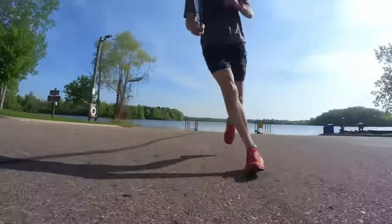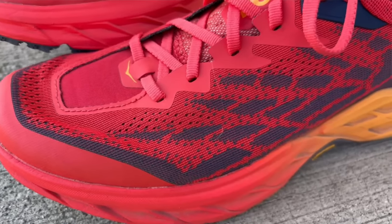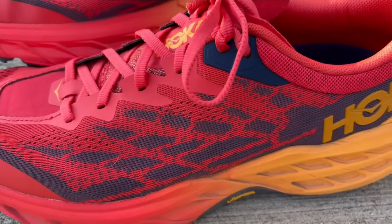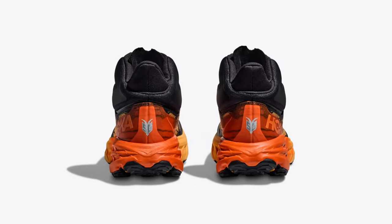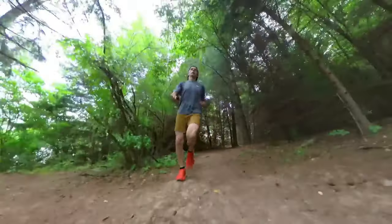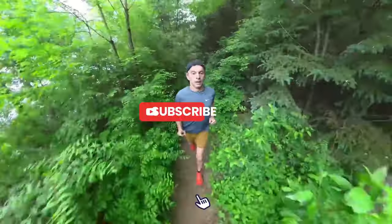Whether you're a seasoned trail runner or just starting out, the Hoka Speedgoat 5 is the shoe that will enhance your performance and push your limits. Gear up and unleash your speed, power, and agility with the Hoka Speedgoat 5. That's all for today's video — let us know your thoughts in the comment section below, and make sure to like and subscribe to our channel. Thank you so much for watching!